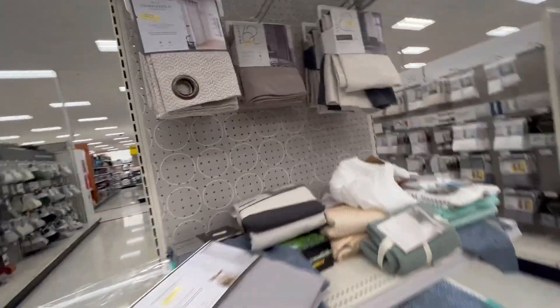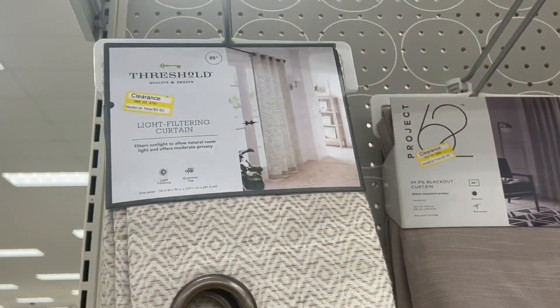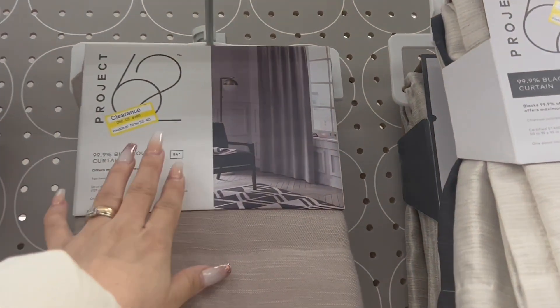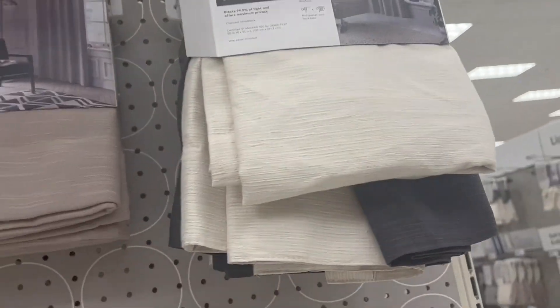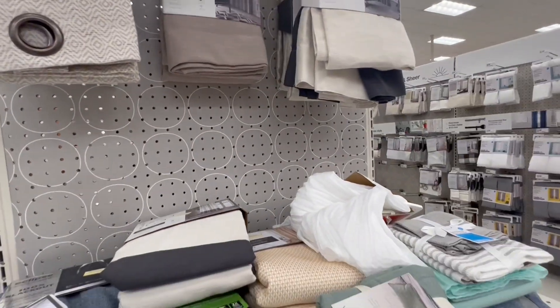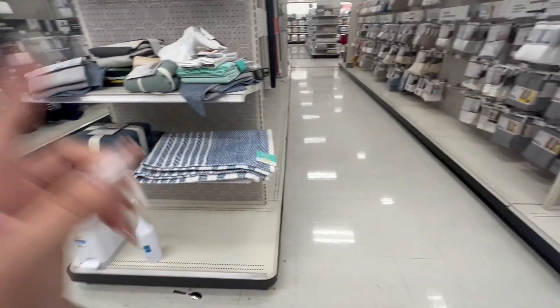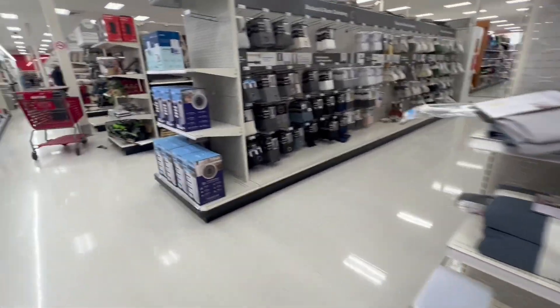Here we have more curtains with a 70% discount. Look right there — this one is 70% and also 70% discount. So guys, if you don't find the furniture, come and check out the curtains. Don't forget to look around the whole store, specifically at the end of the aisles.